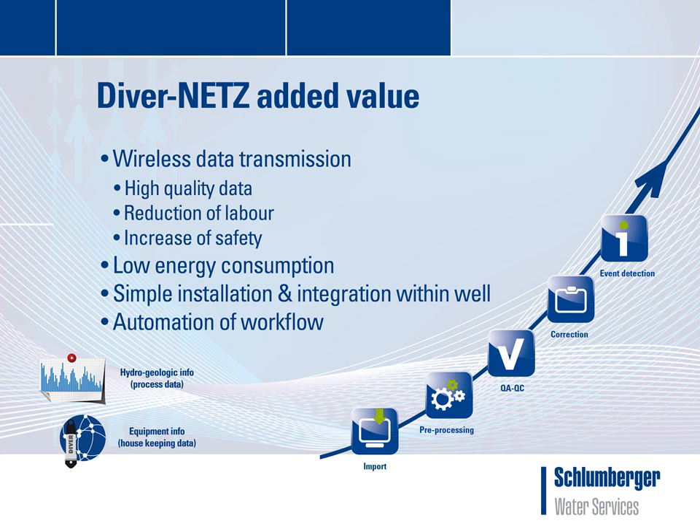Housekeeping data consists of information about the functioning of the equipment, for instance battery level, radio and GSM signal strength, or the memory capacity of the data logger. Equipment failure or drifting data can be signaled in an early stage.